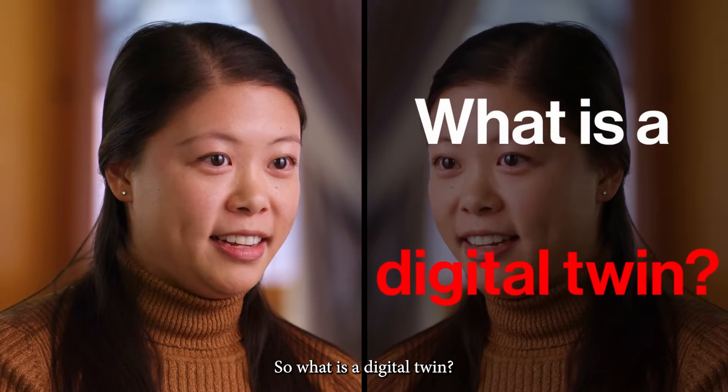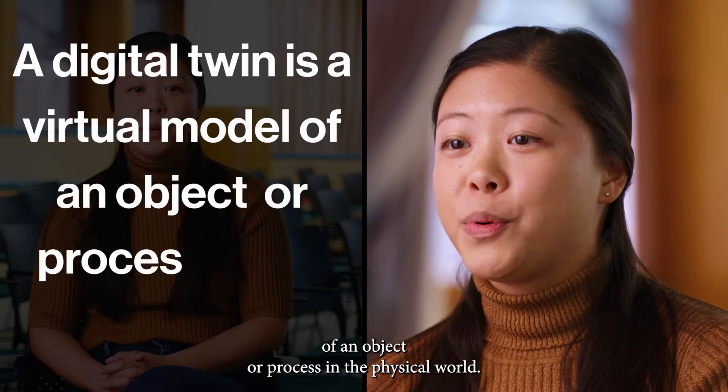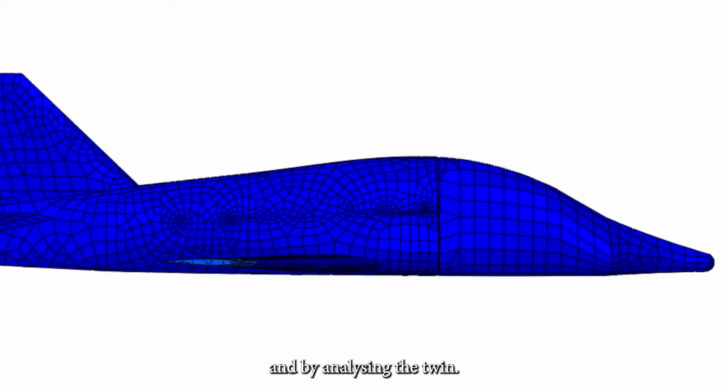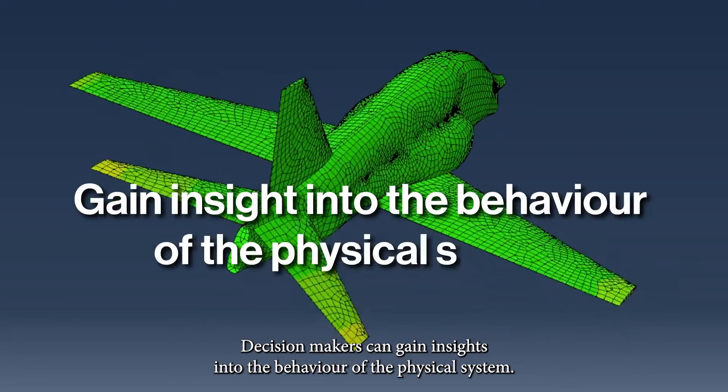So what is a digital twin? Put simply, a digital twin is a virtual model of an object or process in the physical world. The digital twin is updated with sensor data from its physical counterpart, and by analysing the twin, decision makers can gain insights into the behaviour of the physical system.